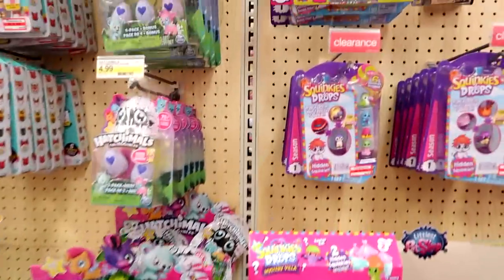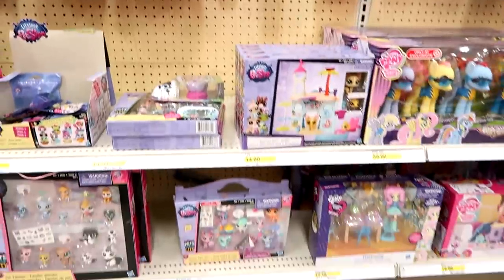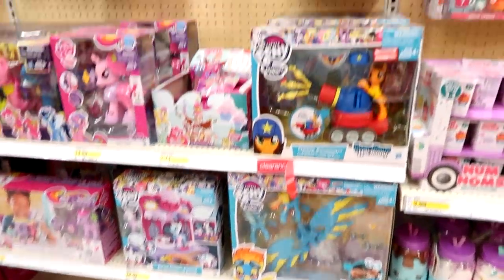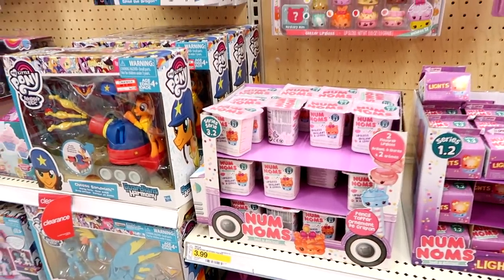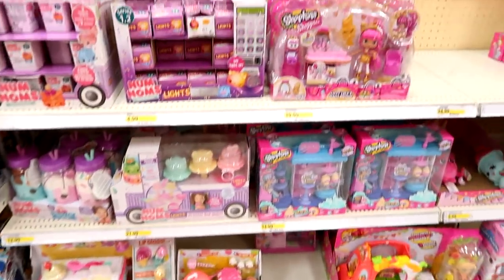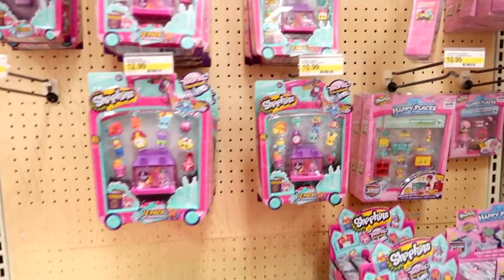Some Littlest Pet Shop, My Little Pony — they don't have any new stuff out. These are on clearance $19.99 to $13. Here's the Num Noms series 3.2 and 1.2 of Lights — they do have the Sweet Sampler but that's it for them. And then here's the Shopkins — lots and lots of Shopkins, that's good.